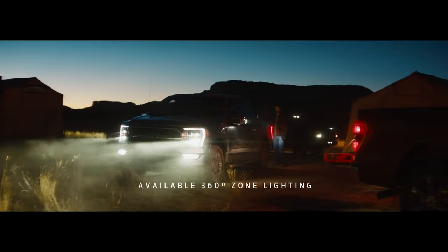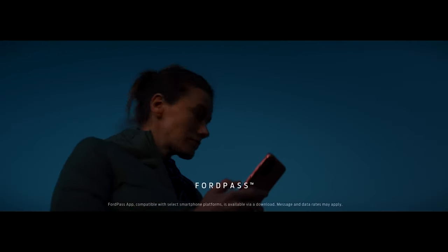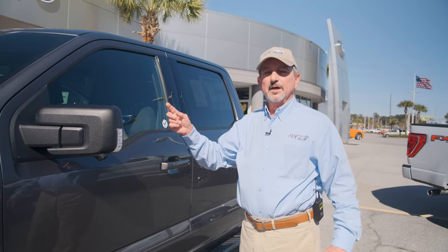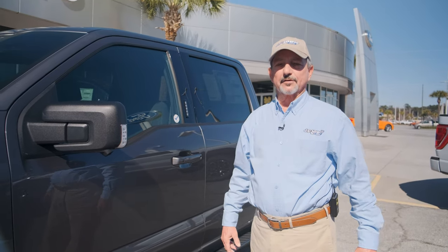Is that convenient? Yes. Say you're an early morning riser and it's still dark outside — you've got your hands full of tools, or maybe your hands full of fishing gear. You don't have to lay all that down for the truck to light up. The zone lighting will light up the whole truck all the way around, making it convenient for placing your tools or gear in the back.